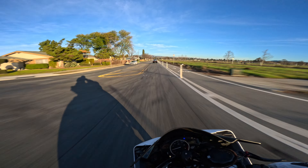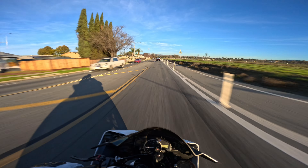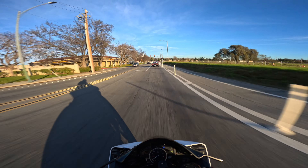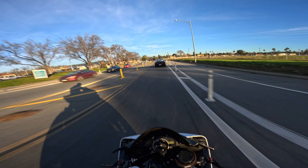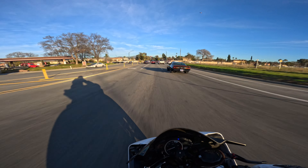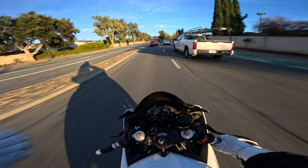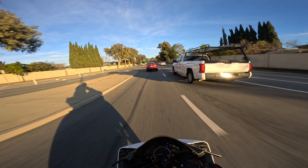Secondly, other than the sound, this bike leans so well. It's so easy to flick around — mainly because it's meant to be a track bike. I'm not a big canyon rider myself. I used to ride a little bit in the canyons before, but I've completely stopped because of the dangers. A lot of my friends have gone down in the canyons and that's just not something I want to do. I've honestly turned this bike into a show bike, as you guys have seen on my Instagram.